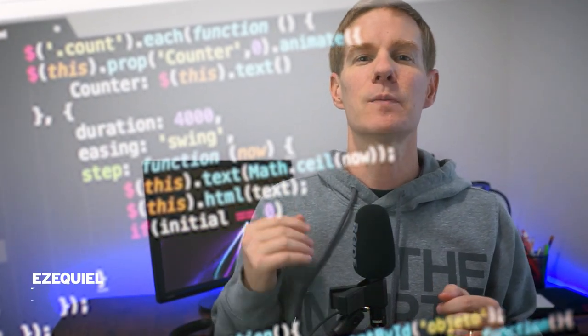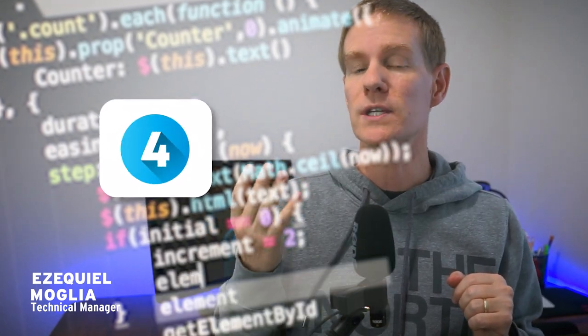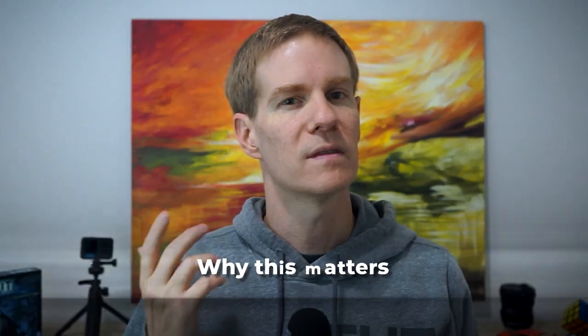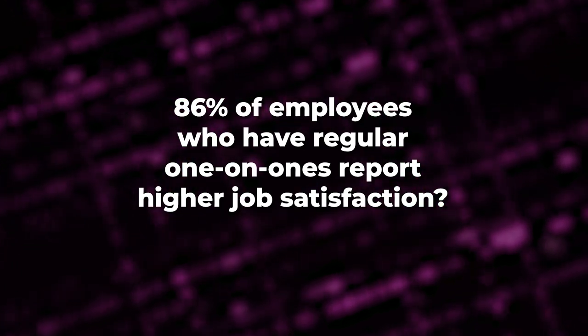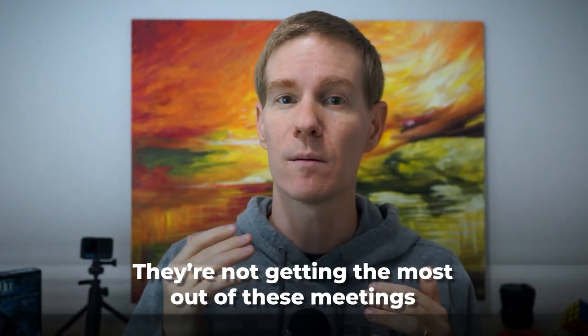Hey there! If you're new here, I've spent over a decade in software development, with the past 7 years in leadership and the last 4 coaching technical leaders. Before we get into the how of one-on-ones, let's talk about why this matters so much. Did you know that 86% of employees who have regular one-on-ones report higher job satisfaction? Yet most technical leaders I coach admit they are not getting the most out of these meetings. Let's change that today.